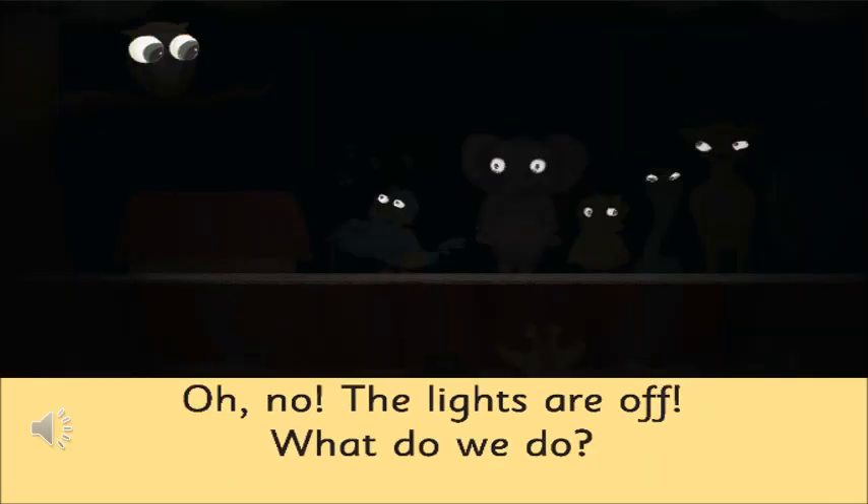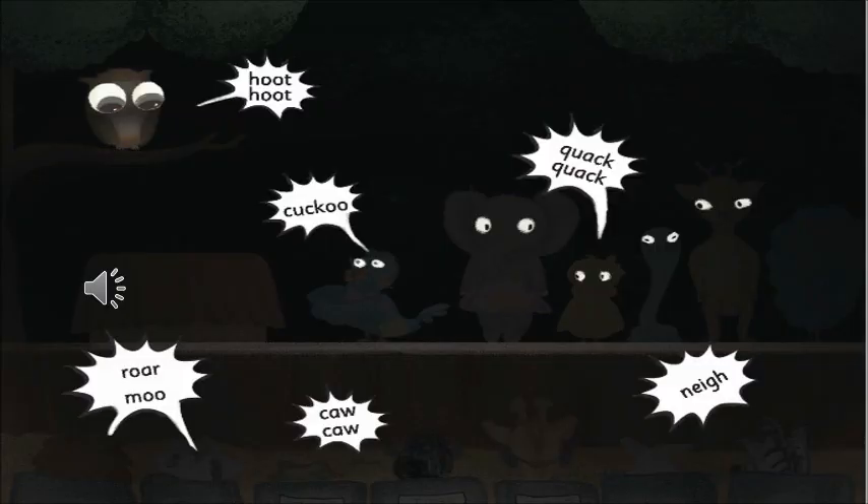Now in this picture, can you see that everything has become dark all of a sudden? It is all black. Why do you think so? When does it become dark? When there are no lights — when we don't have any lights, it becomes dark. Different sounds — we can hear noises, somebody is trying to say something. The different animals are making noise but we cannot see anything. There is a quack quack, a neigh, a moo, and a hoot — but we cannot see anything.